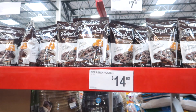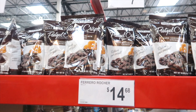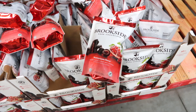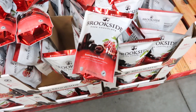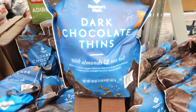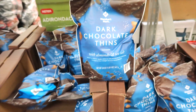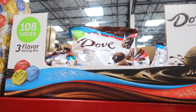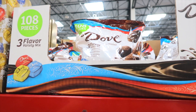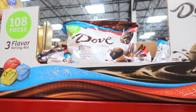Look at these chocolate-covered pretzel crisps for $7.58 — I love chocolate-covered pretzels, and pretzel crisps would be even better. Brookside has dark chocolate pomegranate for $11.88. Member's Mark has dark chocolate thins with almonds and sea salt for $7.98. Dove has a variety pack of milk chocolate, dark chocolate, and milk chocolate caramel — 108 pieces for $13.28.